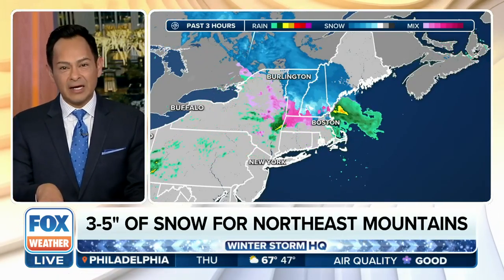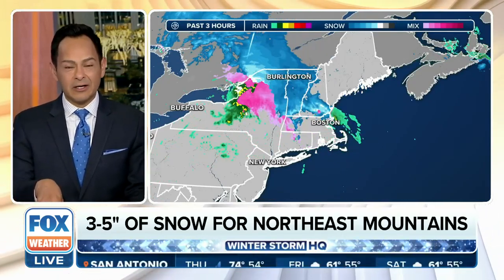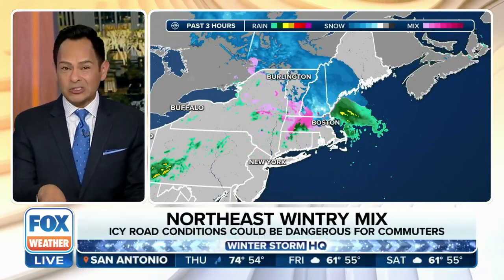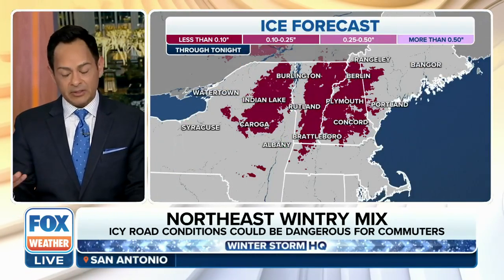Look at the snow coming down — you could add a couple of inches, especially over places like the Adirondacks into the White Mountains and the Green Mountains. But you could also add a coating of ice, maybe a tenth of an inch of ice.